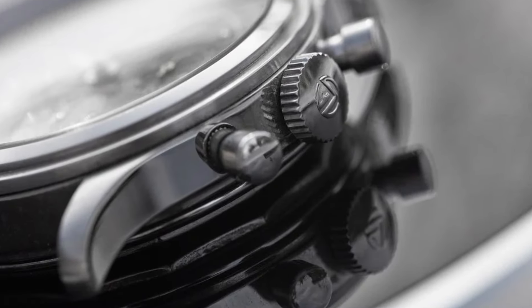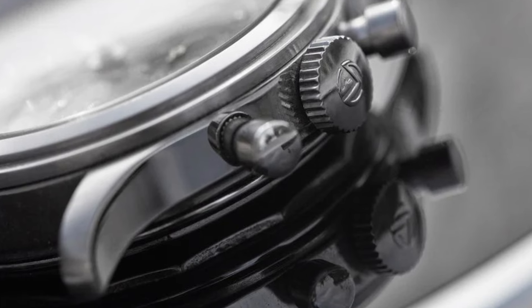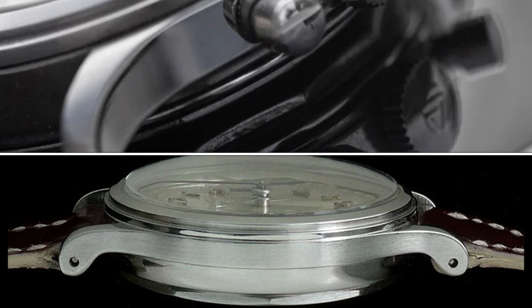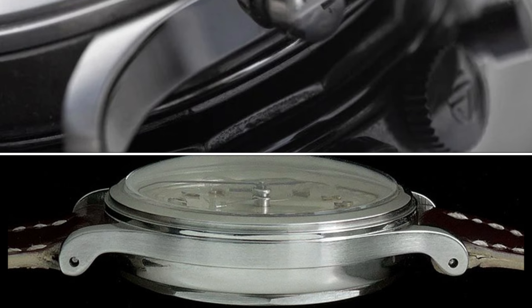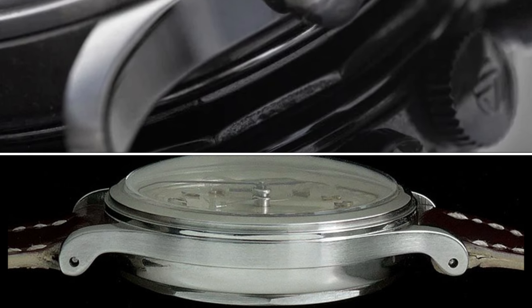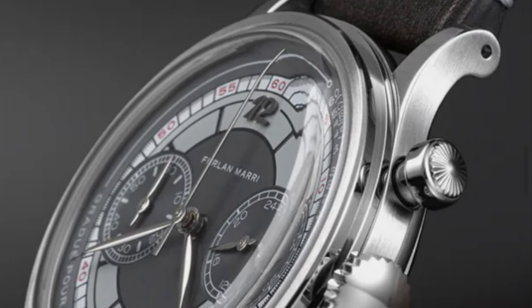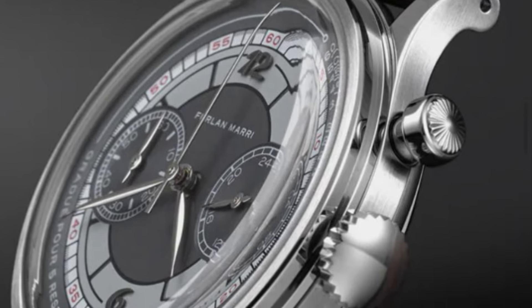The case was quite a bit different from the Patek 1463, covering more of the underbelly — a larger mid-case, while the Patek had a very thin mid-case with those rounded ends to the lugs. If you want that type of case exactly, I think Furlan Marri does a very affordable version of it adhering to that design code.